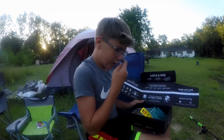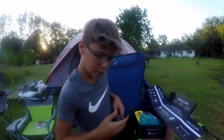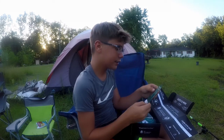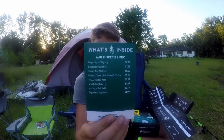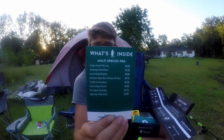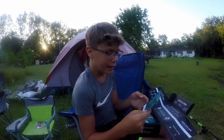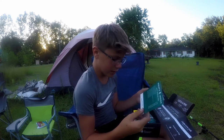The first thing you're gonna grab in your box is the 'what's inside' card, which shows you what you have in the box and the prices of everything. The most expensive item is the Googan Squad Filthy Frog at $8.99, and the cheapest thing is the Eagle Claw three-way swivel at $1.99. We've got about ten things in here.